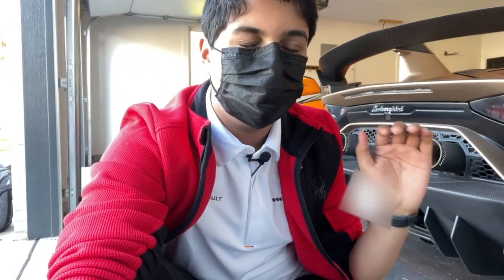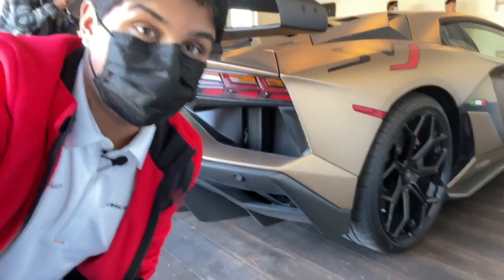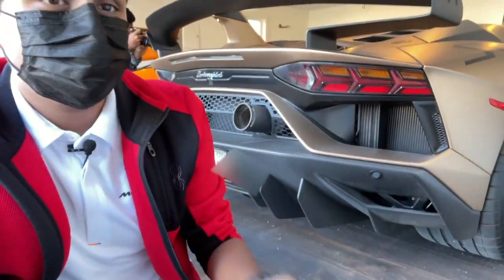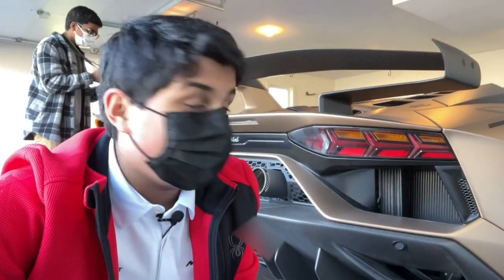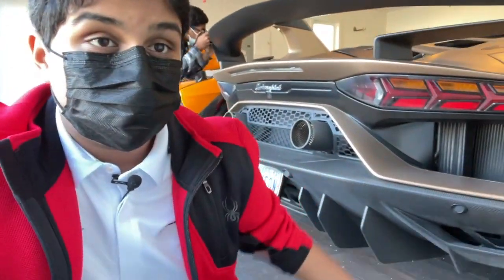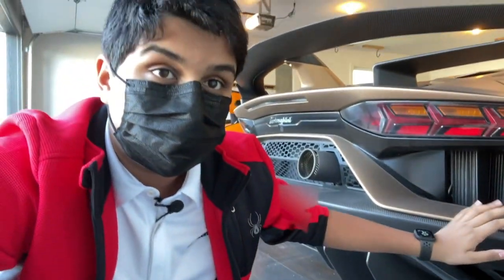Here we have a Lamborghini Aventador — but not just any Aventador. This one is an SVJ, the master of the Nurburgring, currently holding the Nurburgring lap record. It is one of the fastest Lamborghinis you can get and it's crazy. Once again, there's another huge carbon fiber wing, and guess what — this crazy orange color? It looks like a wrap, but it's totally not. This is completely stock with the car.